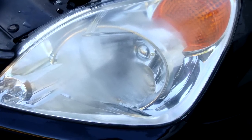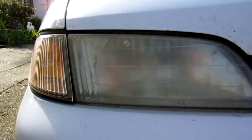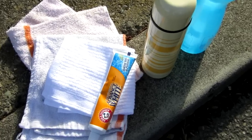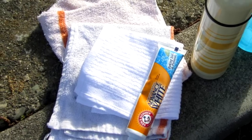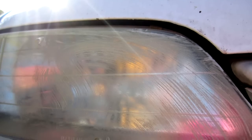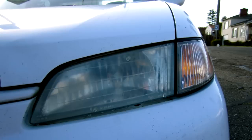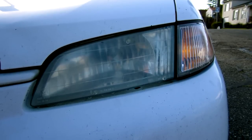At a repair shop, cleaning it can cost upwards of $20, but there's a pretty easy and quick way to clean your headlights at home. All you need is toothpaste, a towel, and a bit of elbow grease. Simply squeeze some toothpaste onto the towel and rub it into the headlight for a good few seconds. When you wipe off the excess paste, you'll notice that your headlight is now as clean as the day you bought it.